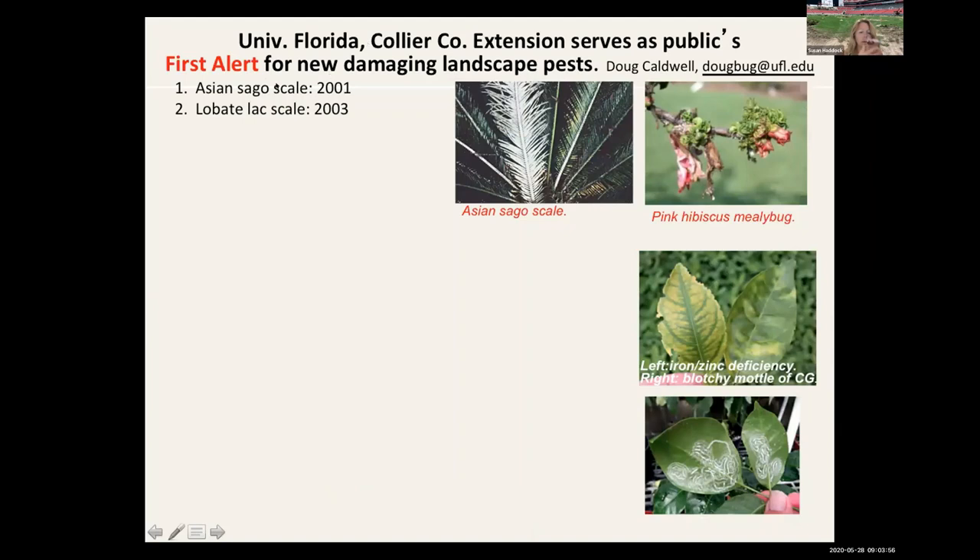When I first arrived in Collier County in 2001, we were battling the Asian sago scale. I'm going to give a little history. If anybody wants any information, please email me — dougbug at ufl.edu — and I can give you this history chart. We have the most invasive landscape pests of any state in the country, so folks in landscape maintenance are a whole lot busier planning pest management than those same folks in Ohio.